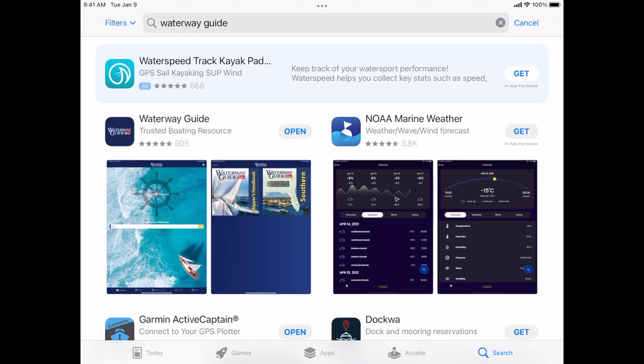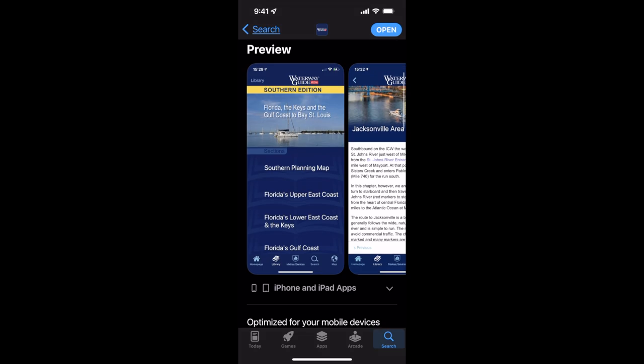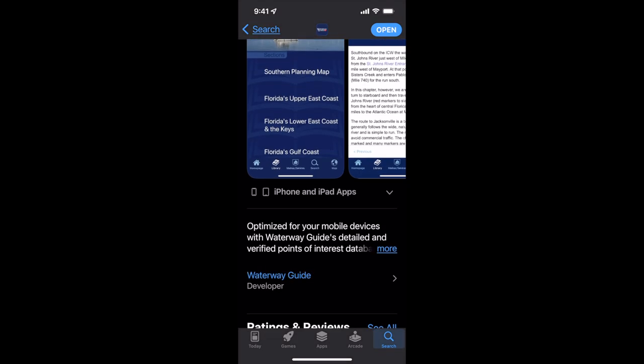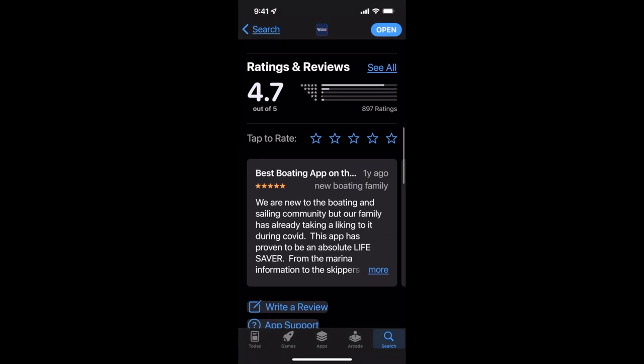Hi, Ed here from Waterway Guide Media. If you haven't downloaded the Waterway Guide app yet, you're missing a great opportunity to download all the information Waterway Guide has to offer to make your boating more enjoyable and safe. Let me show you how it works.